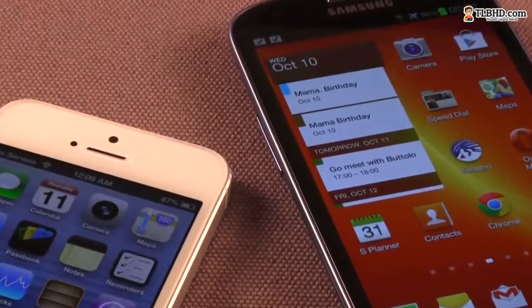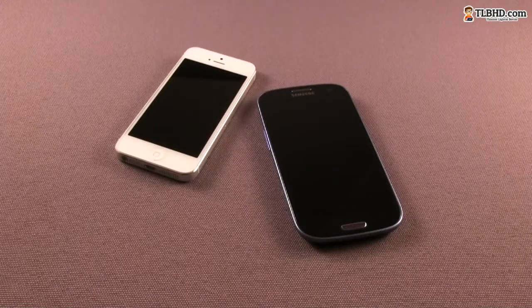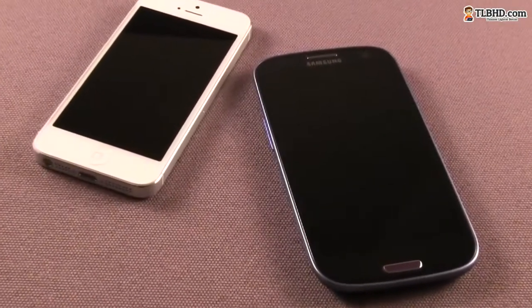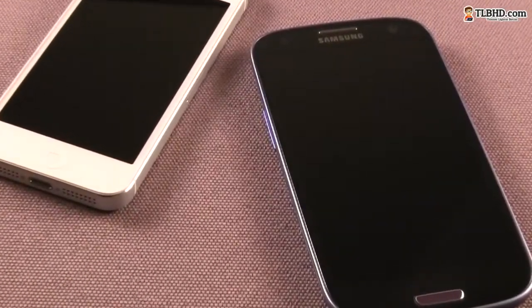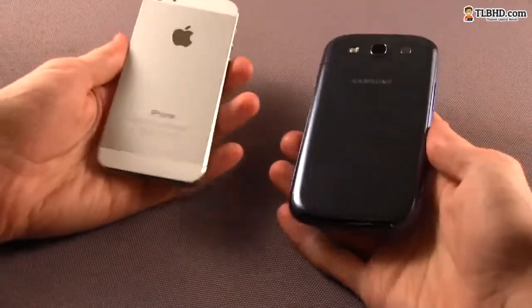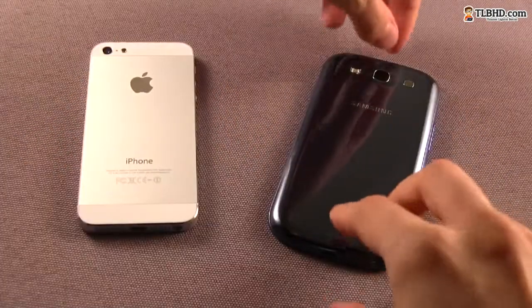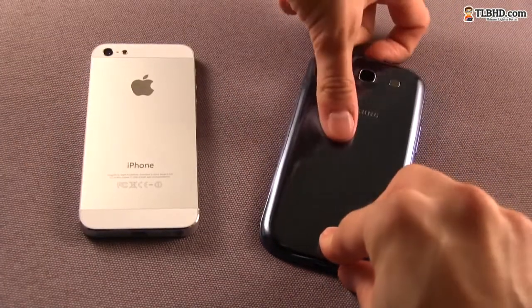Both these phones are good-looking, that's for sure. However, the iPhone, with its glass and metal body, just feels overall more beautiful and sturdier than the Samsung Galaxy S3 with its plastic body. That's probably the thing I hate the most about this Samsung smartphone — the glossy plastic back panel that's slippery, scratches easily, and catches fingerprints like crazy.